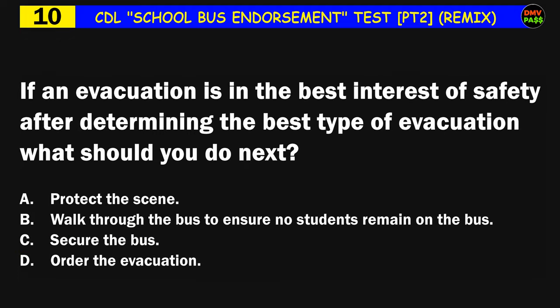Question number ten: If an evacuation is in the best interest of safety, after determining the best type of evacuation, what should you do next? A) protect the scene, B) walk through the bus to ensure no students remain on the bus, C) secure the bus, D) order the evacuation. The correct answer is C: secure the bus.